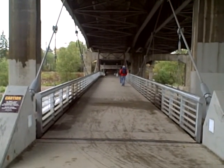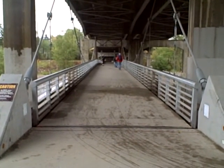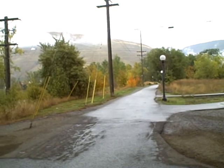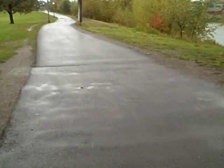Missoula, Montana. It's the four-year-old Madison Street underbridge for bikes and pedestrians. State highway above. University connections to the east and the river trail continues west.